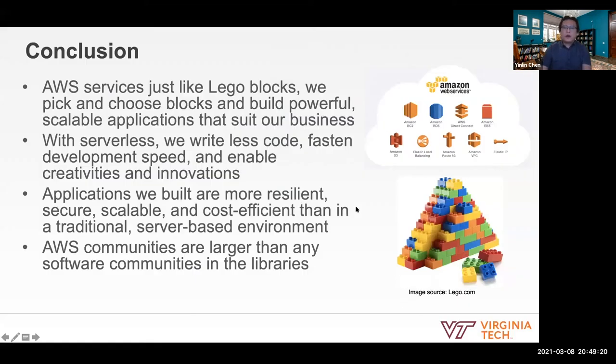We have demonstrated many serverless architectures today. We also publish all of our work on GitHub as open source, so feel free to check it out and see our digital library platform. Now I would like to turn it back to Bill to talk about the conclusion and our future work.